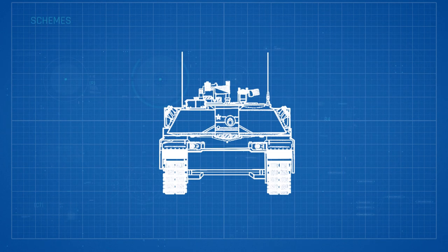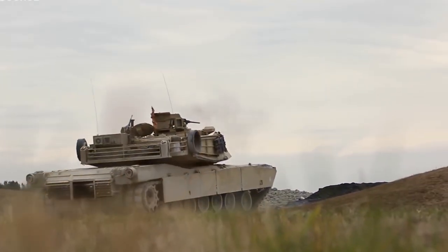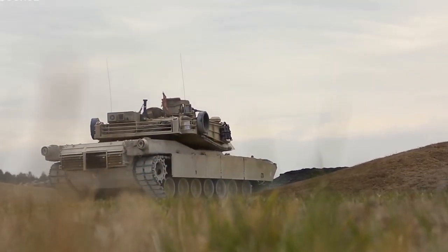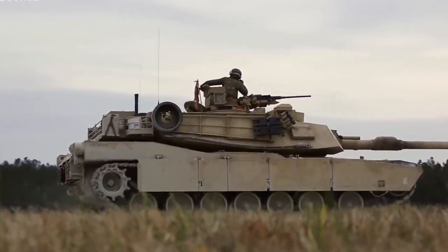The Abrams accommodates four crew members: the commander, gunner, loader, and driver. Both the commander and gunner are seated on the right side of the turret, the loader on the left, and the driver at the center front of the hull.